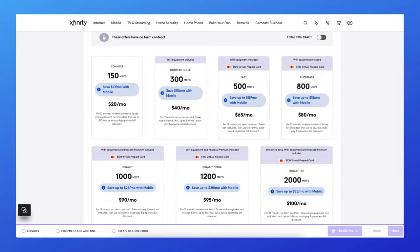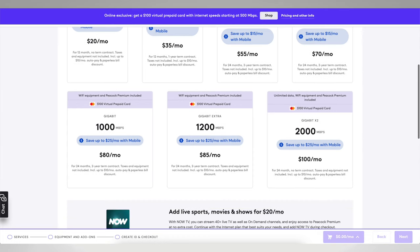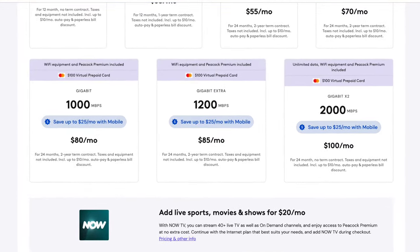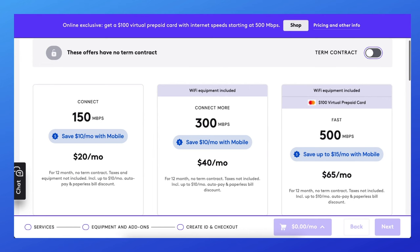Now let's talk about your speed options. Plans range from 150 megabits per second to 2,000 megabits per second. Xfinity and other internet providers are heavily marketing gig speed internet plans, but these are just not necessary for most households. From my experience, Xfinity's more affordable Connect More and Fast plans are adequate for most households.